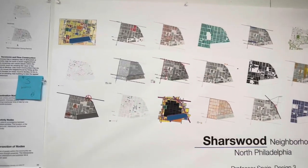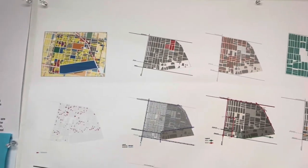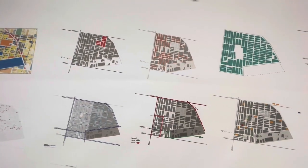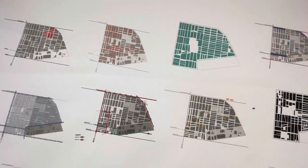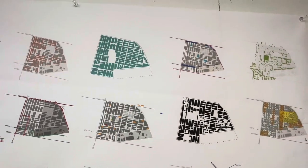To elaborate on what Owen was saying, these maps feature different experiences and things we've noticed about the neighborhood. Some examples are the zoning codes, vacancies, vegetation space, and circulation throughout the neighborhood. We really felt there was a lack of certain needs in the neighborhood as well and we wanted to make them noted.